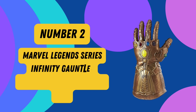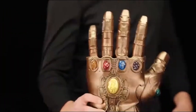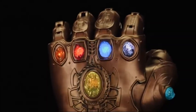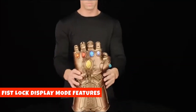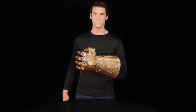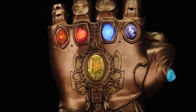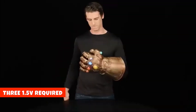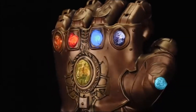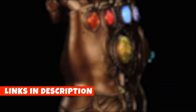Number 2: Marvel Legends Series Infinity Gauntlet Articulated Electronic Fist. This premium roleplay accessory offers an unparalleled level of detail. Its articulated fingers, complete with a fist-lock display mode, allow you to recreate iconic poses with ease. Movie-inspired sound effects immerse you in the action, while pulsating stone-glow light effects add an extra layer of authenticity. It includes the gauntlet and straightforward instructions. Three 1.5V AA alkaline batteries are required but not included. Please be aware that other sellers may offer this at a lower price, though they might not provide free Prime shipping.